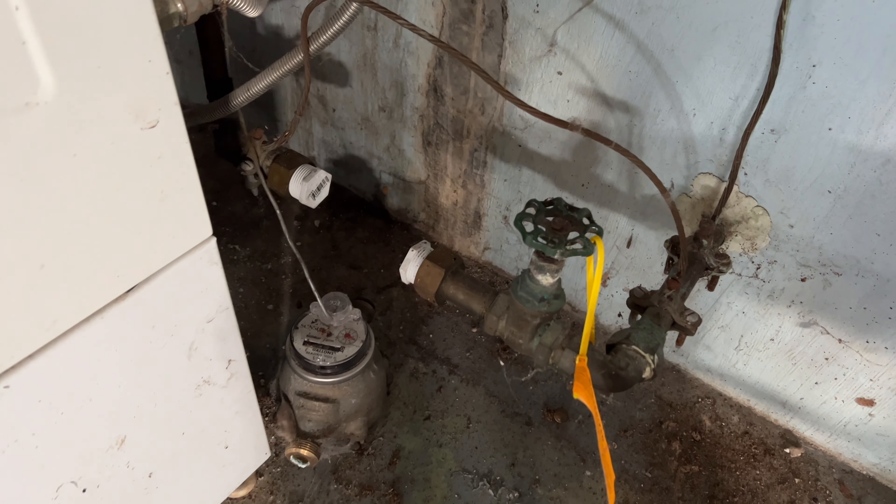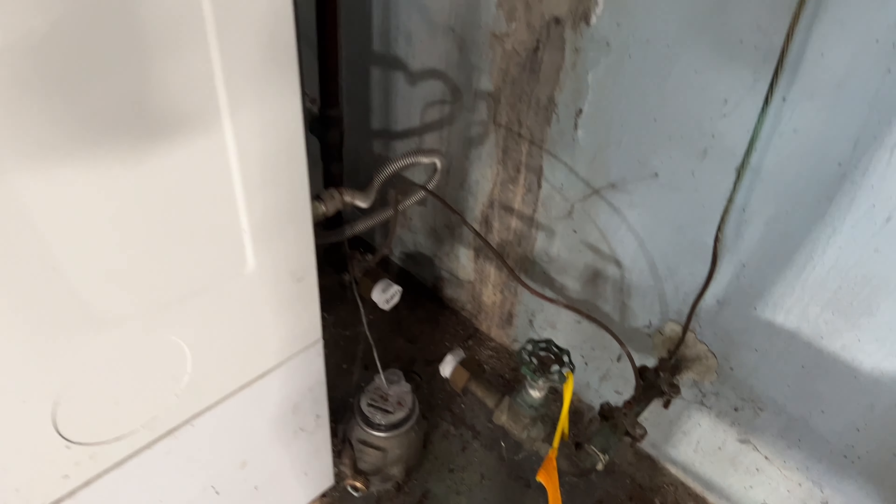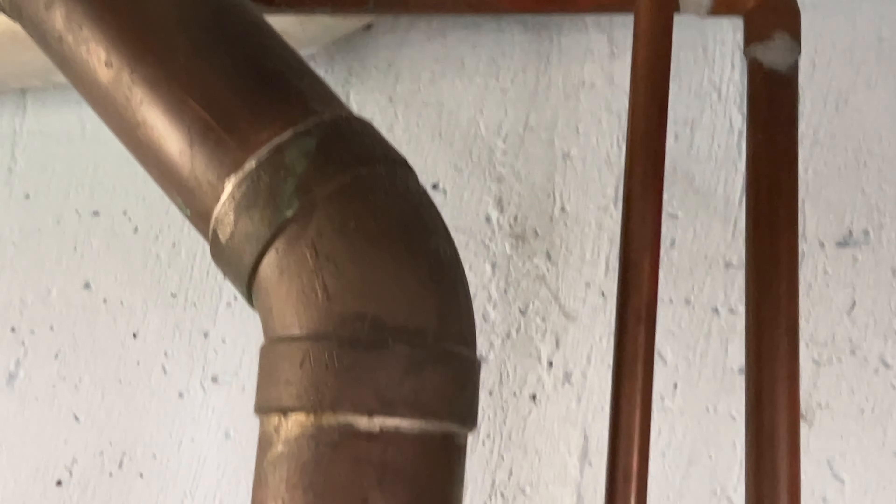Now the city water meter is disconnected — that's pretty common on foreclosures. The utilities are going to be completely off. The bank has no interest in turning the utilities on for you. You're on your own, nobody's going to do anything for you. So you want to assume there's going to be a hefty amount of plumbing damage and frost damage in the house.